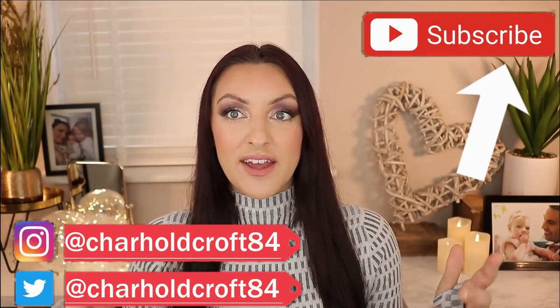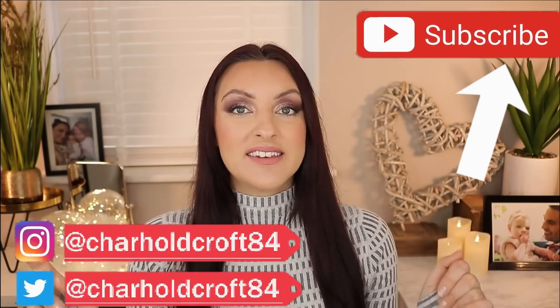Hi guys, welcome back to my channel. I hope you are having a great day so far. Welcome if this is your first time — this is my new filming space. As I said in yesterday's video, I always say this and then my videos go up in a different order and everybody's confused, especially me.